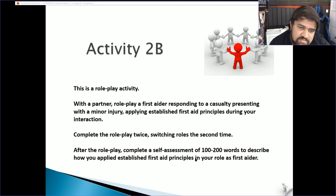Roleplay activity with a partner — roleplay your first aid response. A minor injury could be a sprained wrist, a cut finger, a minor burn, or an allergic reaction. Write a report for what you did — half a page to one page is enough. Do this twice — once for you and once for your partner. Pause the video, complete it, then unpause and move on to the next one.